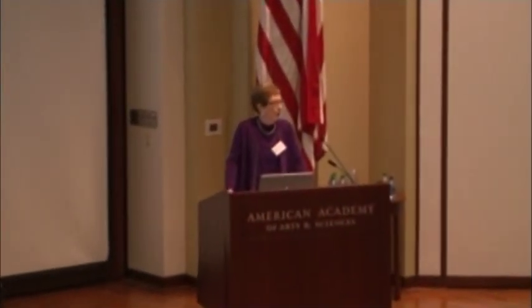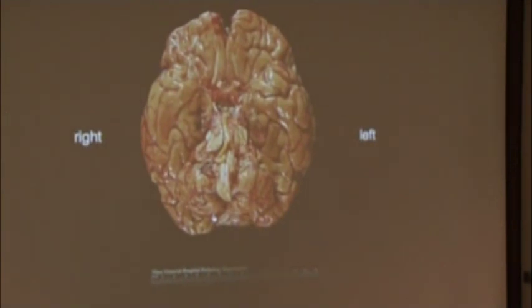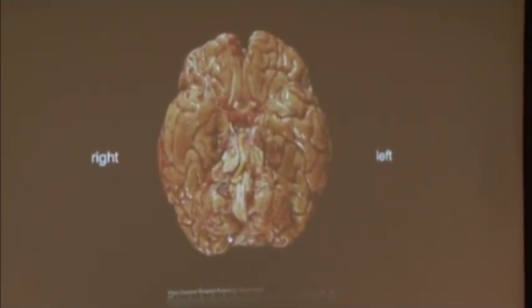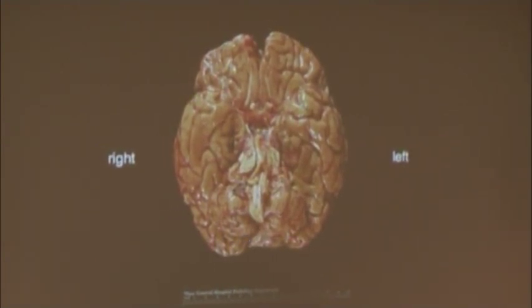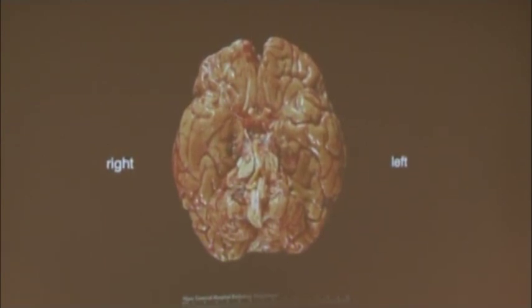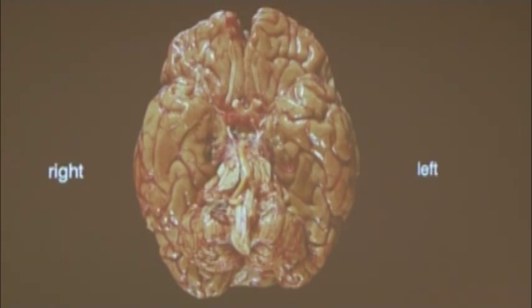Now I'm going to show you pictures of H.M.'s actual brain — the fresh brain right after the autopsy. And if you're squeamish, I suggest that maybe you admire the nice light fixtures in the ceiling for a few minutes and then come back again. So this is the fresh brain right after autopsy. This is the front of the brain, this is the back of the brain. Here you see the olfactory bulb on one side, the olfactory tracts, the optic chiasm. And in the back, his shriveled cerebellum. This should come out farther on each side and also farther in back.